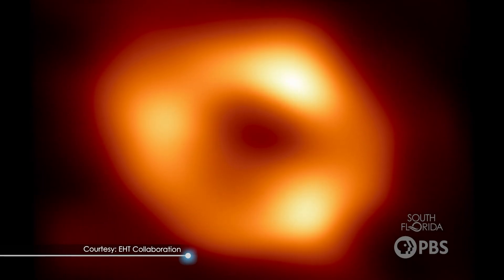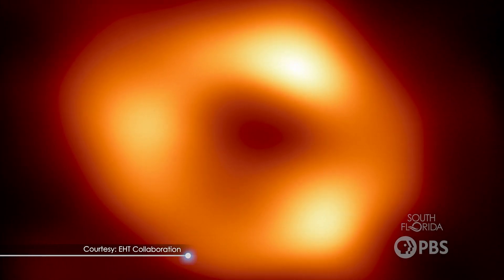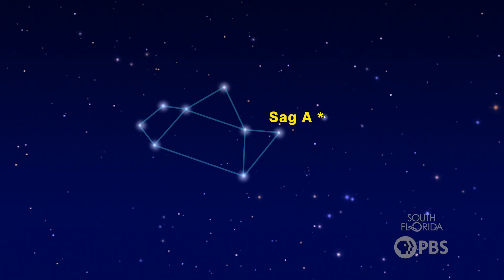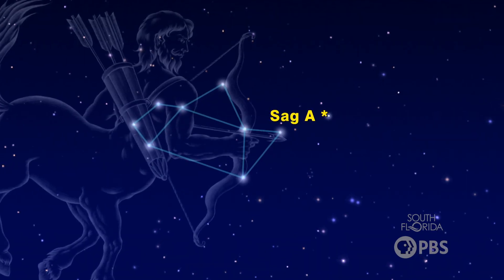Standard constellations are like a shared language — it makes astronomical observations and identification so much easier. For example, the supermassive black hole in the middle of our galaxy is called Sagittarius A*, which means when you look in the sky, you can find its position by looking in the boundaries of the constellation Sagittarius.